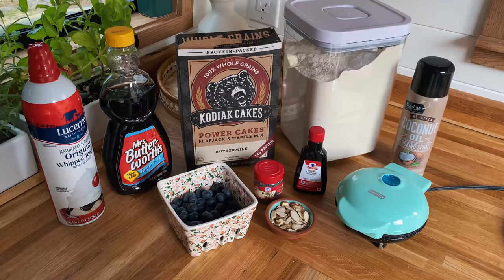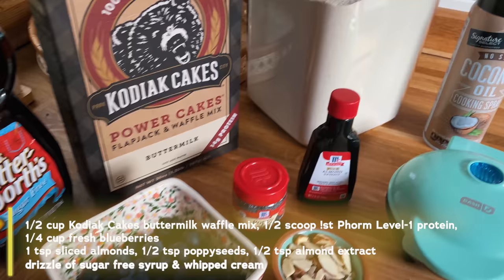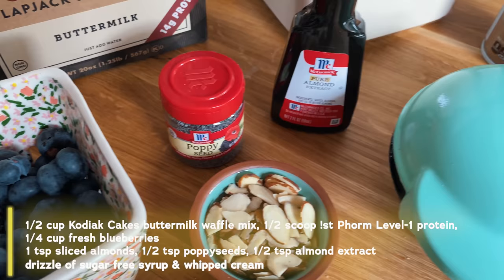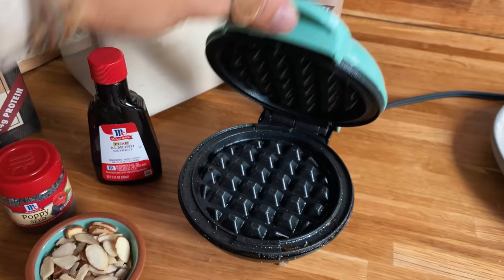Alright, on to blueberry almond poppy seed waffles — another one of my favorites. Here are all the ingredients: half a cup of Kodiak Cakes buttermilk waffle mix, half a scoop of Level 1 First Form protein in vanilla, about a quarter cup of fresh blueberries plus a little extra for topping, one teaspoon of sliced almonds, half a teaspoon of poppy seeds, half a teaspoon of almond extract, a drizzle of sugar-free syrup, whipped cream for the top, and coconut oil non-stick spray.